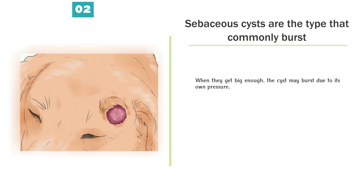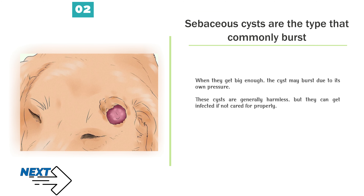Sebaceous cysts are the type that commonly burst. When they get big enough, the cyst may burst due to its own pressure. These cysts are generally harmless, but they can get infected if not cared for properly.